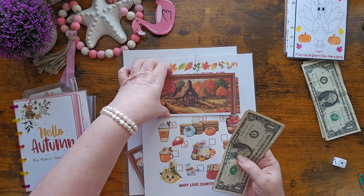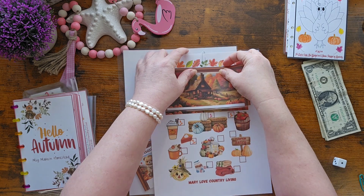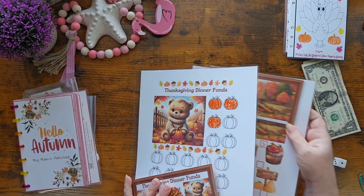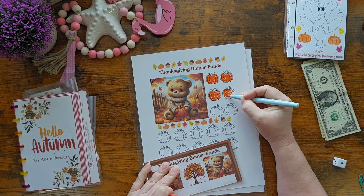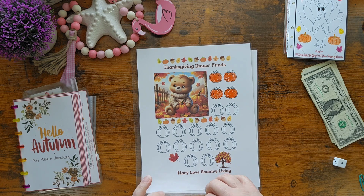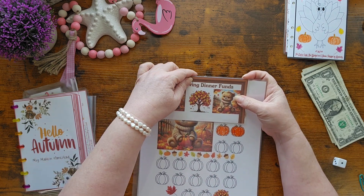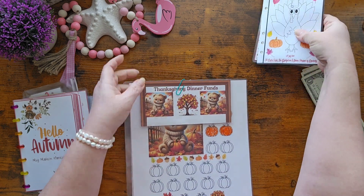So $4. You wouldn't know it to look at me — you would think I ate everything in sight. Oh, the struggle is real, y'all. All right, dinner funds — let's add another dollar. So we're in this little pumpkin a little bit, and then we're going to head over to play Hello Autumn. A dollar into here, and we're going to clip these back together. So we have 8 for this one, and 16 plus the 20 — we now have $36 saved for our Thanksgiving dinner.